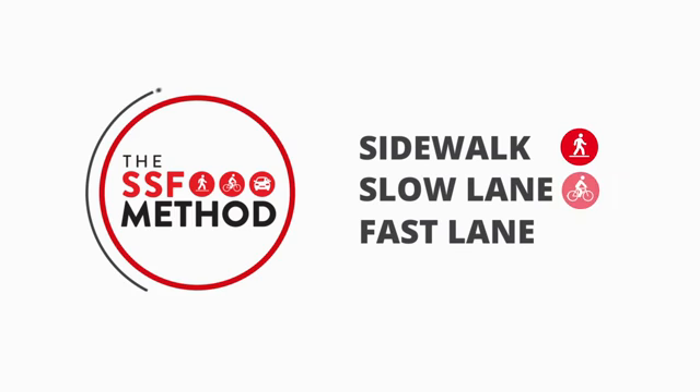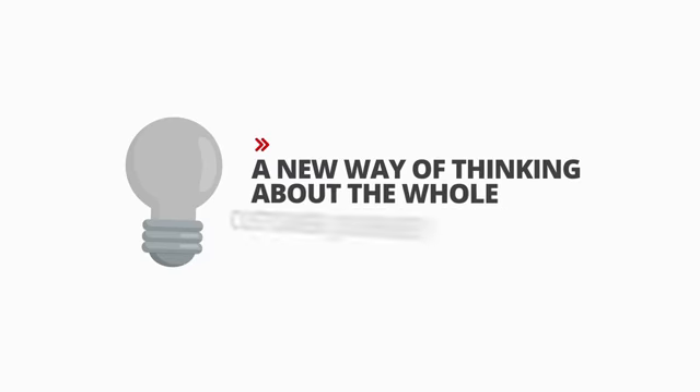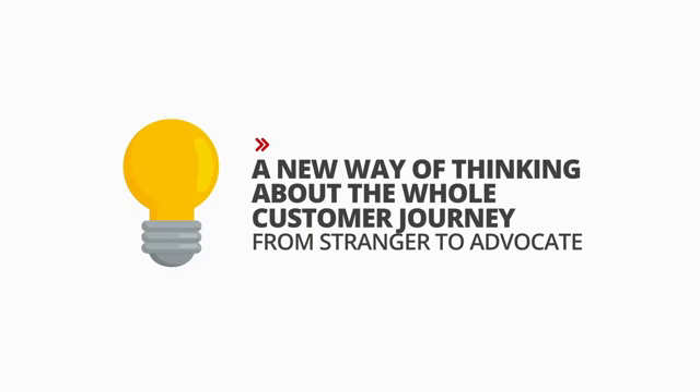Introducing the sidewalk, slow lane, fast lane method, or SSF method for short. It's a new way of thinking about the whole customer journey from stranger to advocate. Here's how it works.